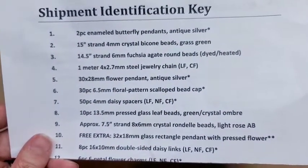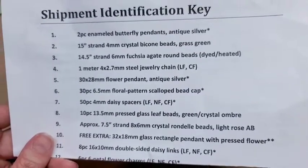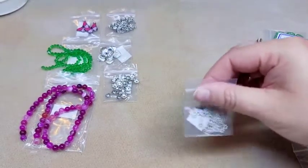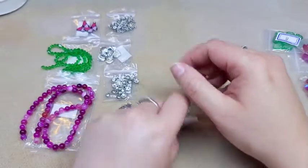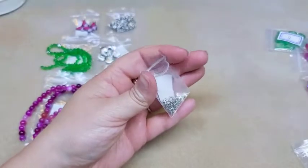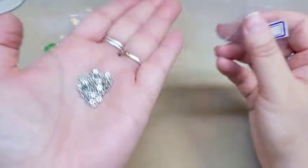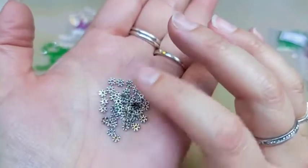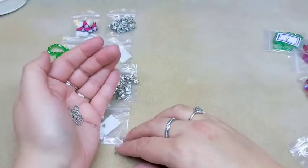Number seven is 50 pieces of four millimeter daisy spacers, lead-free, nickel-free, and cadmium-free. That's going to be these — they're the tiny ones. It does not look like there are 50 in here, but there might be because they're so tiny. I like that they're tiny though — I have a lot of the regular size ones, so glad to have some more of these teeny tiny ones.